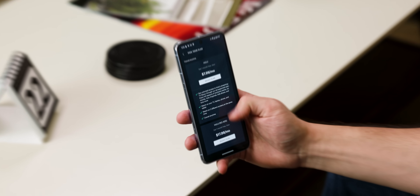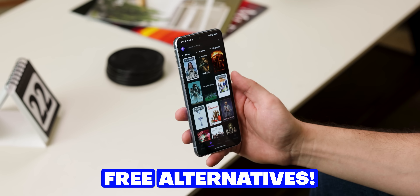I'm about to save you some money because it's 2024 and app subscriptions are getting out of hand. So here are some free alternatives to help you cancel some of those monthly subscriptions.